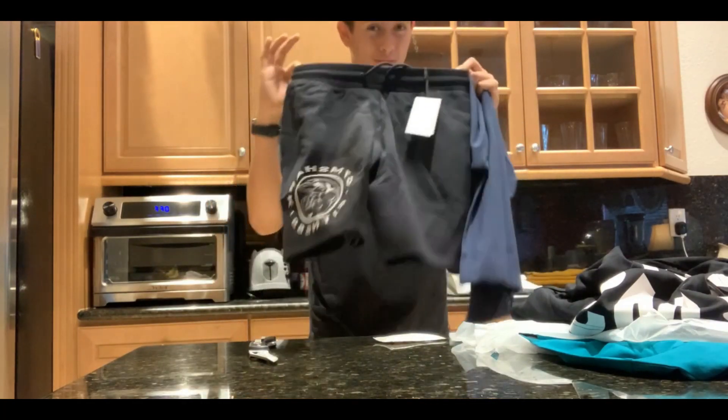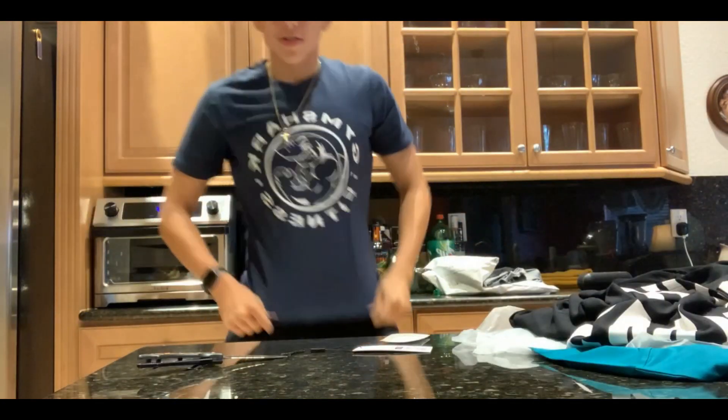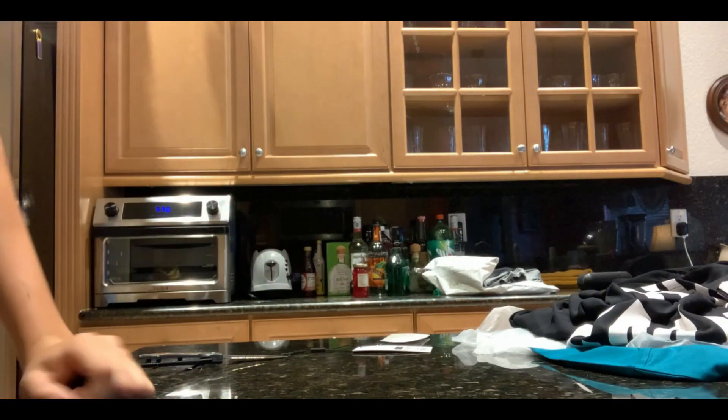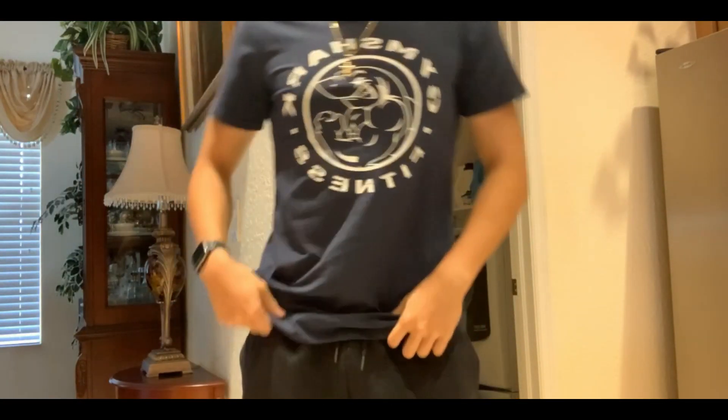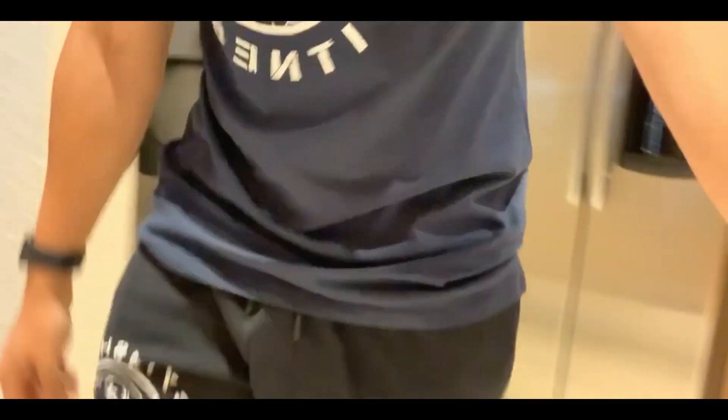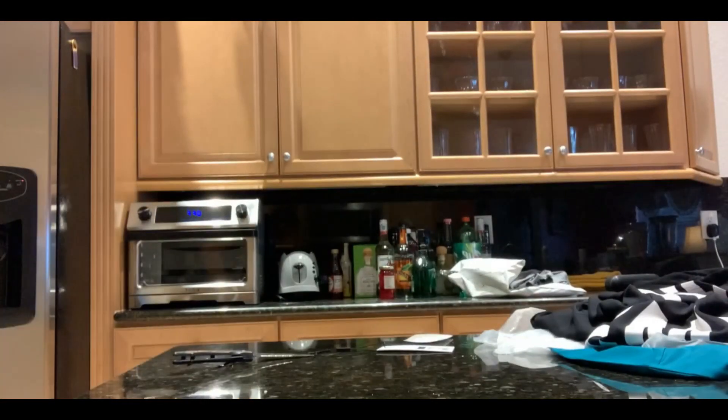I'm switching into this right now — be right back. Alright, this is the fit, I think it looks nice. My hair is really messed up. The shorts come up to about right here, so they're not super short but not long either. The other ones are longer.